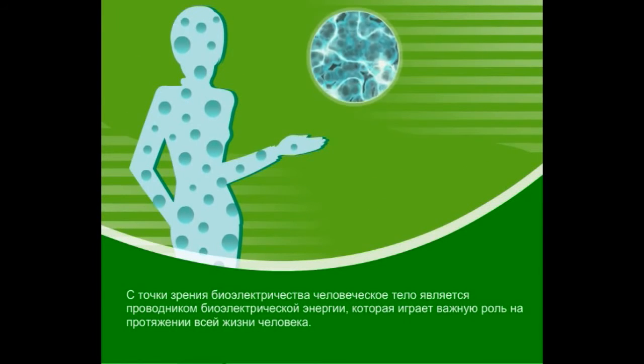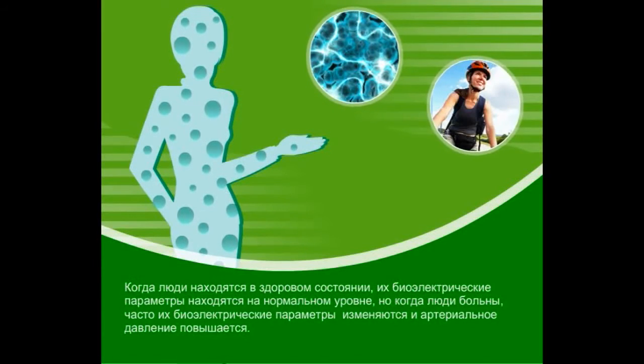From the viewpoint of bioelectricity, the human body is an electric conductor and bioelectric activities play a key role throughout the journey of human life. When people are in a healthy condition, the bioelectric parameters remain at a normal level.